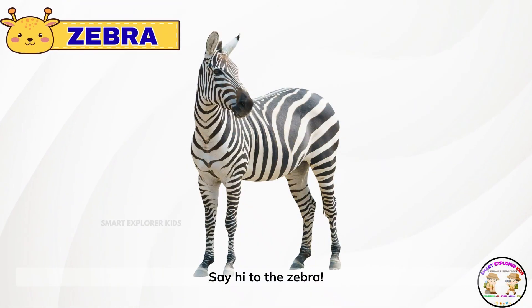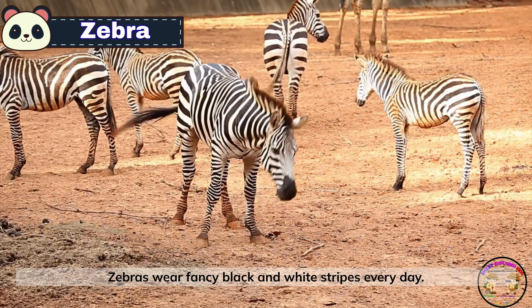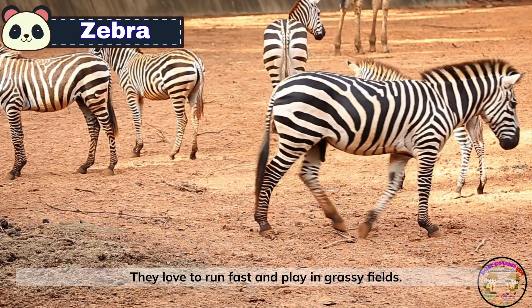Say hi to the zebra! Zebras wear fancy black and white stripes every day. They love to run fast and play in grassy fields.